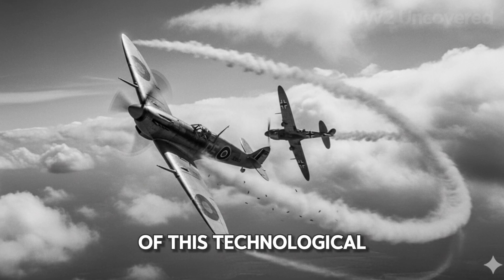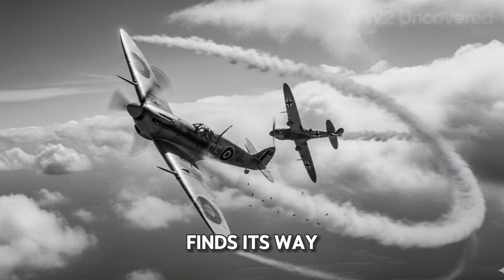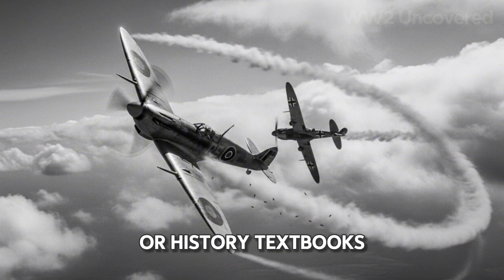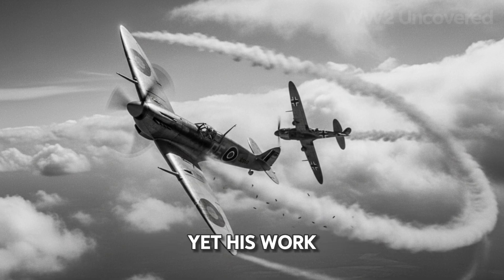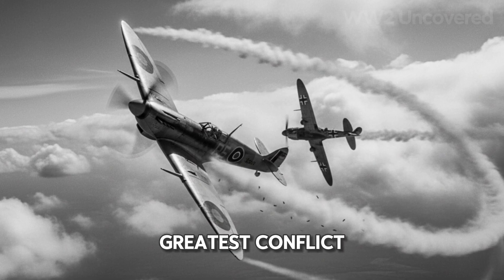In the heart of this technological drama stands one man, a quietly brilliant engineer whose name seldom finds its way into museum displays or history textbooks. Yet his work — a breakthrough propeller design — will help decide the outcome of the world's greatest conflict.